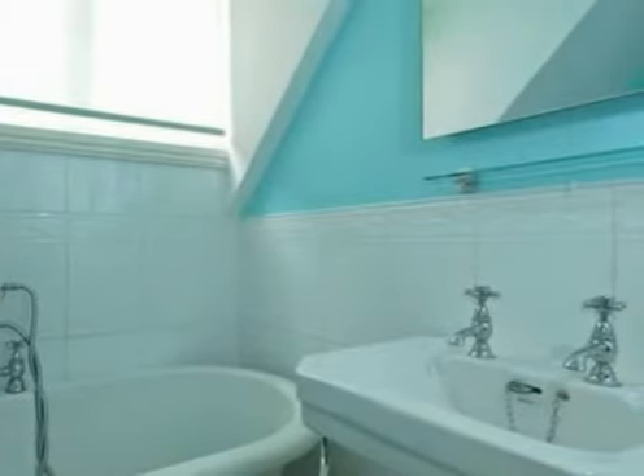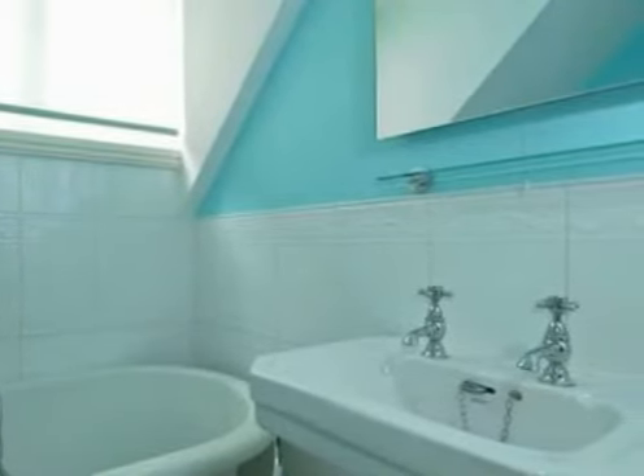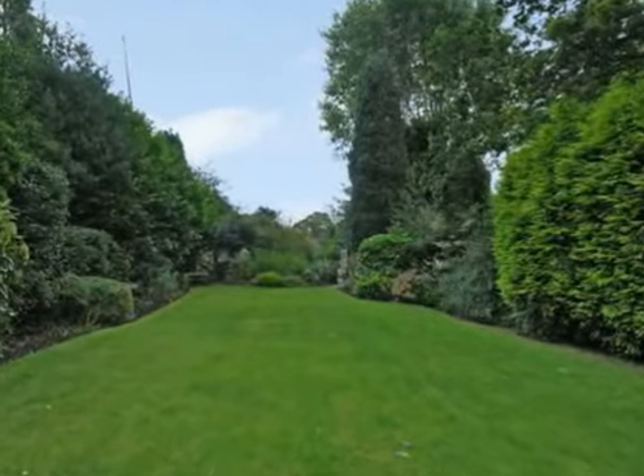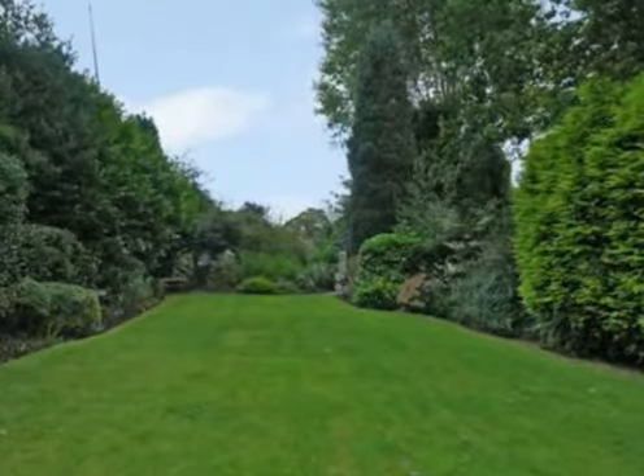that it was not overlooked at all and of course by the picturesque views. We have the benefit of an interesting split level garden with a patio outside the kitchen accessed by French doors and built with reclaimed bricks.